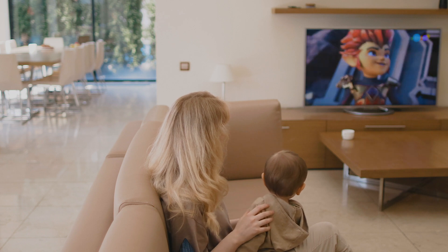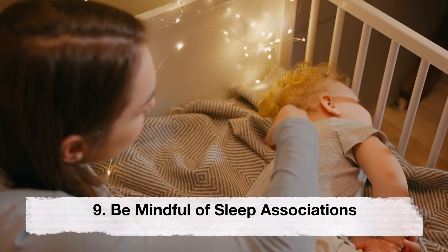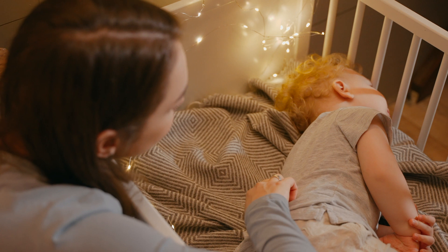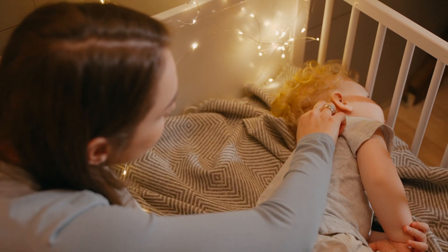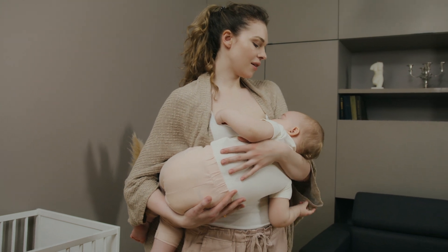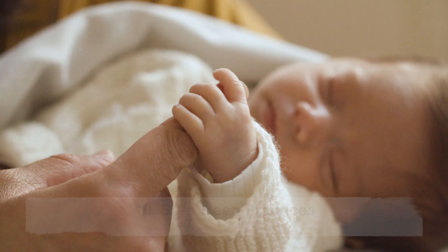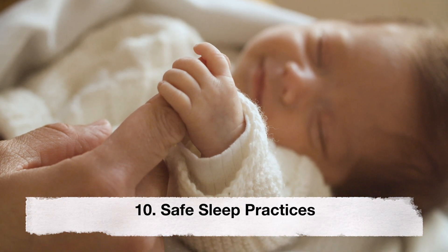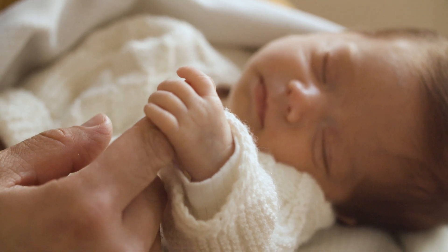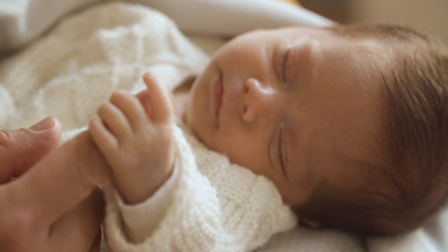Ninth, be mindful of sleep associations. Avoid creating associations that require your presence for the baby to fall asleep. Tenth, practice safe sleep. Always place your baby on their back to sleep and ensure the sleep space is free from loose bedding and other potential hazards.